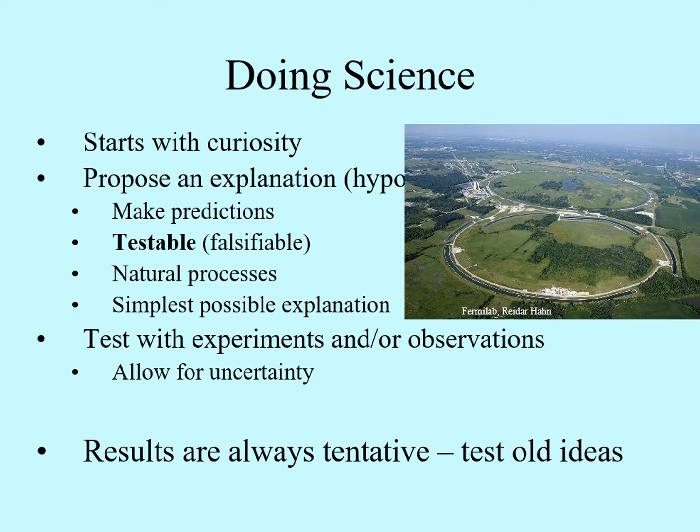Since scientific models are tentative, scientists are always testing old ideas to see if they still hold.